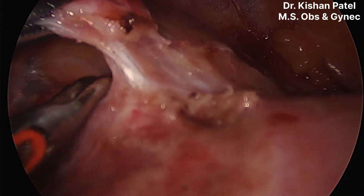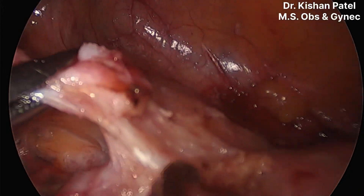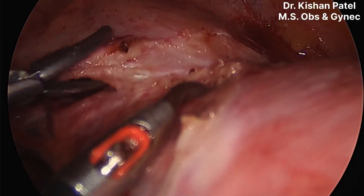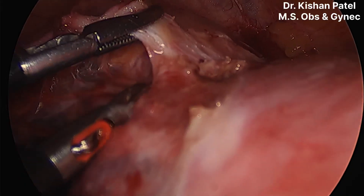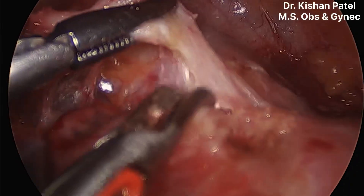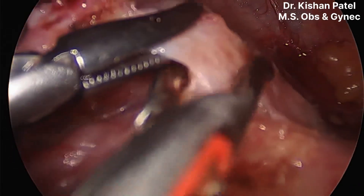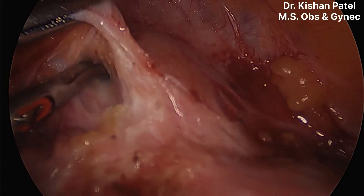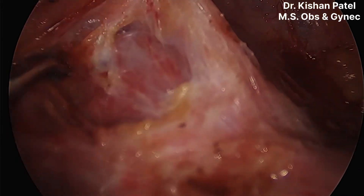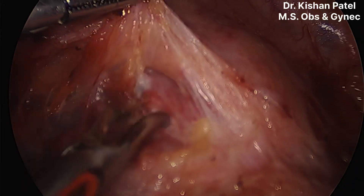We have separated the uterine vessels and are pushing them backward. We are getting a wide tough structure held with the Maryland forceps, and cutting it from the uterine head. We will stay as close to the uterine end as possible so as not to injure the urinary bladder. You can see the vertically running blood vessels — it is the cervix. The uterine vessels are very tortuous and very well-defined in this case.